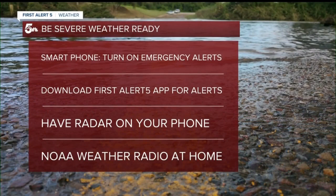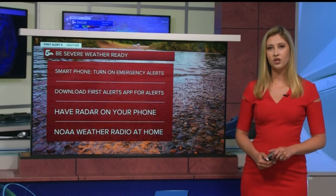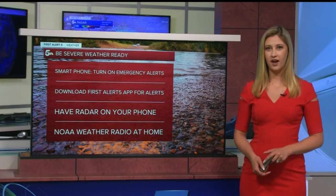What you can do right now to be prepared is to turn on emergency alerts on your smartphone — then you'll automatically get those flash flood warnings. You can also download the First Alert 5 app for watches, warnings, radar, and the forecast. And the NOAA weather radio is another great option to get warnings, and it will work when cell service is down. In studio, meteorologist Alex O'Brien, News 5.